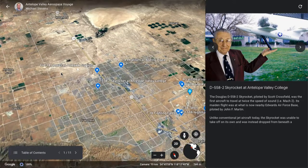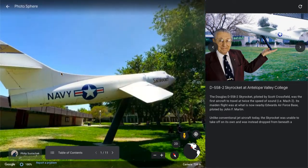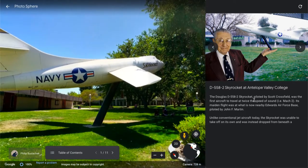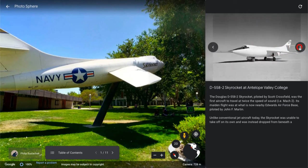Our first stop is at Antelope Valley College, where they have a D-558-2 Skyrocket mounted on the lawn. Over here you can see a picture of pilot Scott Crossfield, who was actually the first test pilot to break that barrier of Mach 2 speed. The Skyrocket took its maiden voyage at nearby Edwards Air Force Base. Over here you can see some of the images that helped further describe this aircraft, including some historical photos.